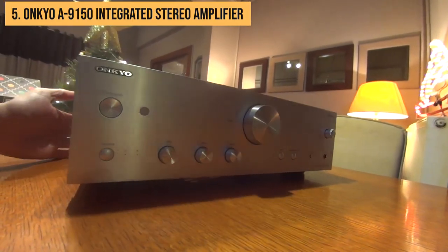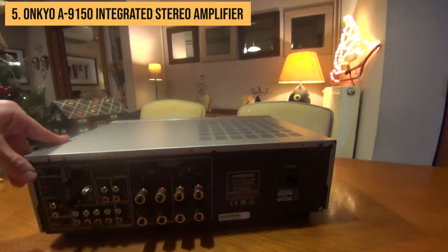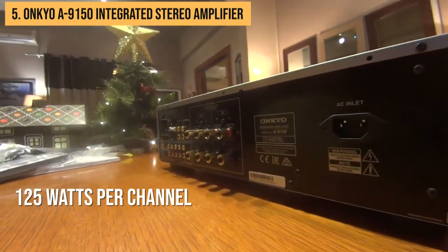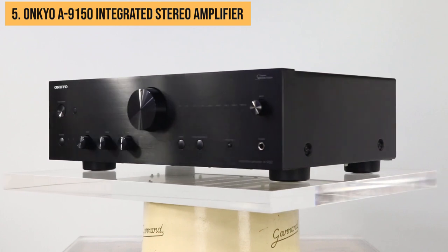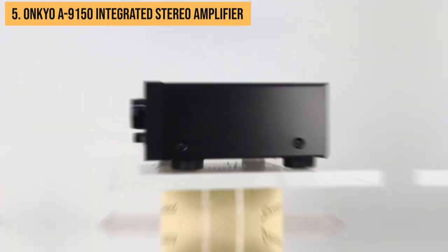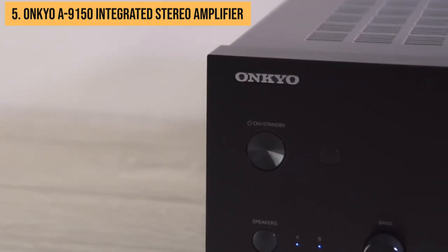Kicking off our list is a fantastic integrated amp from audio giant Onkyo. The A9150 packs a punch with 125 watts per channel into 8 ohms. This is plenty of power for most bookshelf speakers or medium-sized floor standers. The A9150 isn't just a powerhouse — it's a vinyl lover's dream.